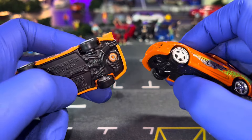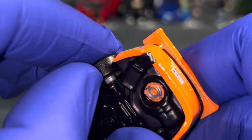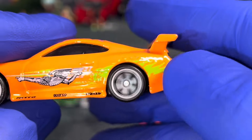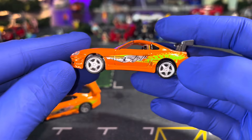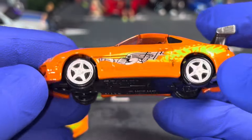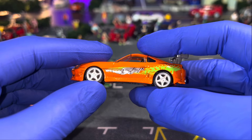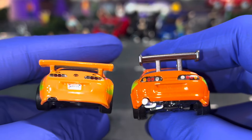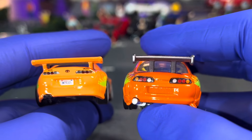For the tire comparison — in Hot Wheels Premiums they always provide premium Real Rider wheels, so these are rubber tires and the car rolls very smoothly and precisely. When it comes to Tamiya, they have plastic tires, but nothing to complain about because they also come with a bit of suspension feel which gives you a little bit of realism.